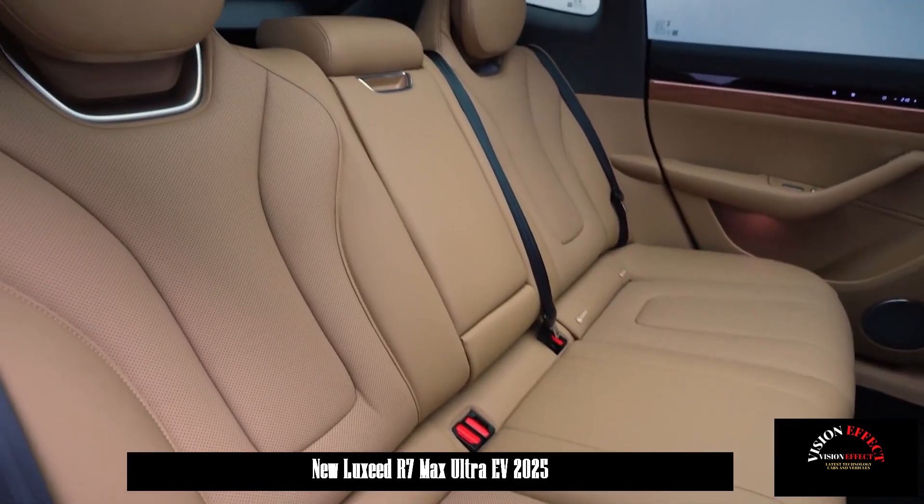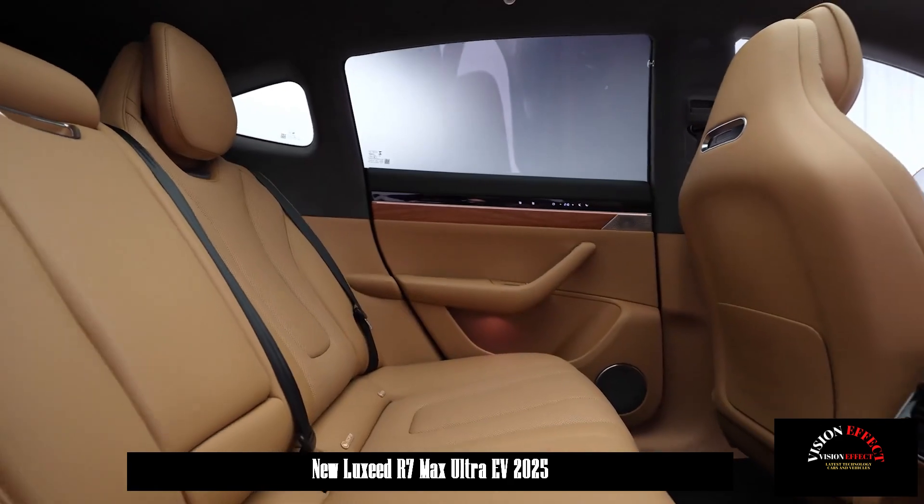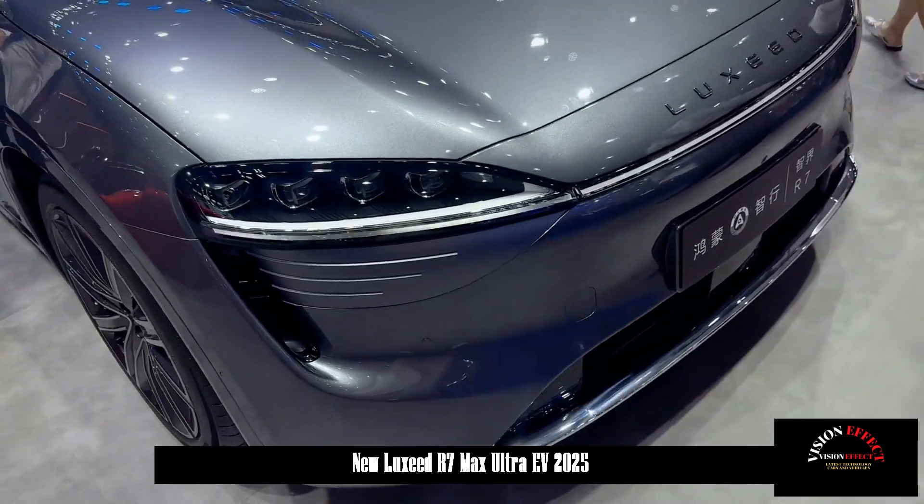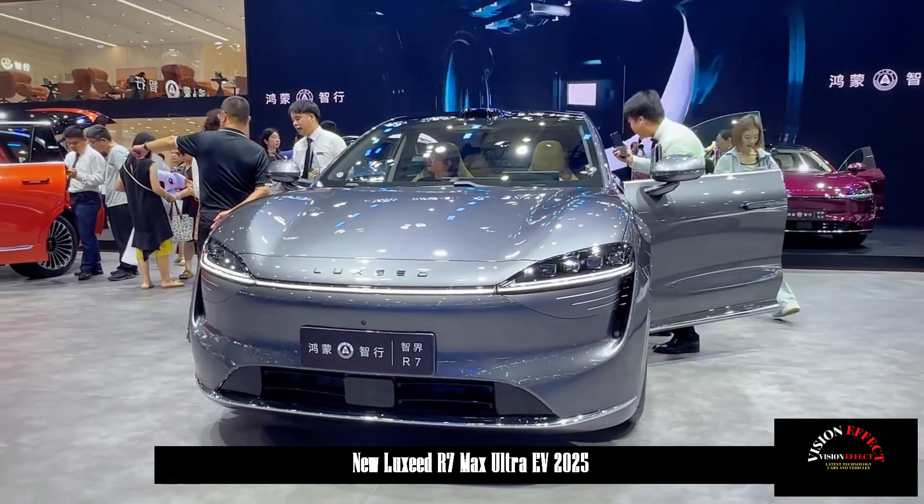In terms of configuration, the R7 will be equipped with a mini-bar heating and cooling box, Huawei MagLink, and Silk Cloud seats. The cabin also features a refrigerator, color TV, and large sofa-style seating.